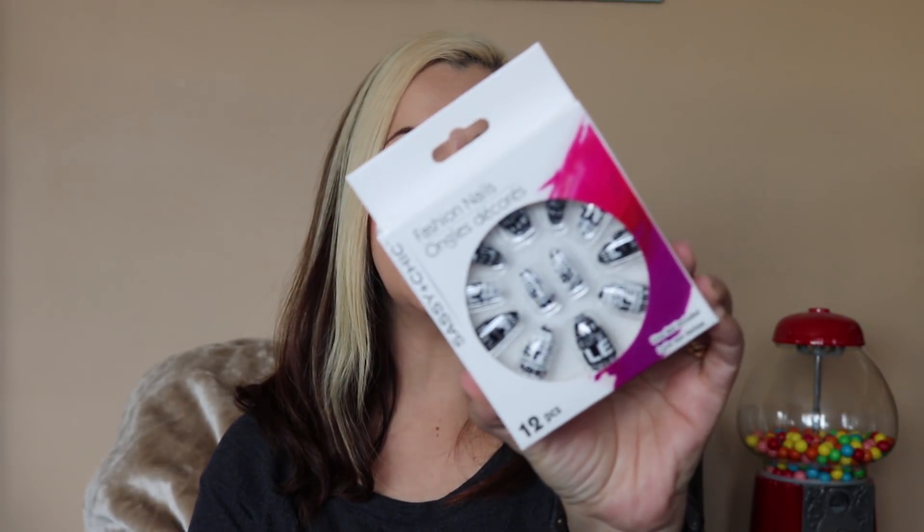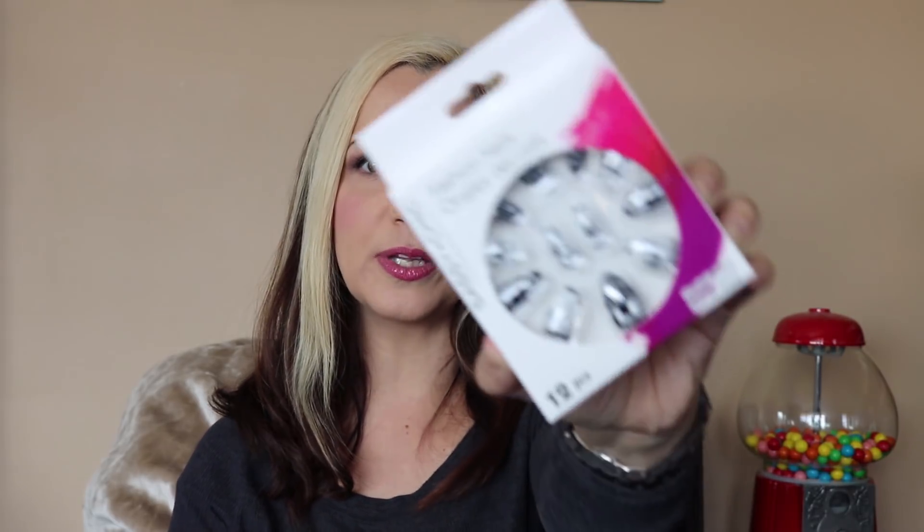I got another package of press-on nails in the stiletto or almond shape. I actually started using these again recently, tried the stiletto style, and really enjoyed them — they lasted a very long time. I think these ones fit my nail shape a little bit better, and I really love this black and white pattern, so I got another set.